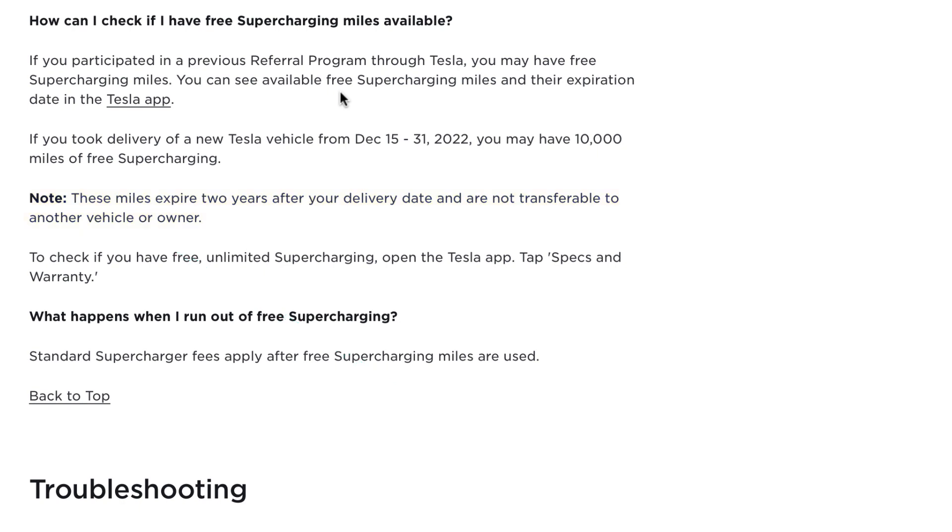I hope this video has served you well and provided some knowledge on the supercharging offer that Tesla was offering at the end of 2022. Peace.